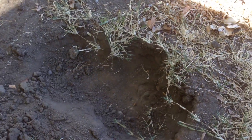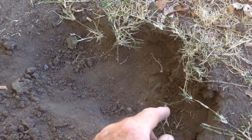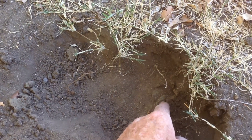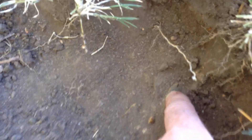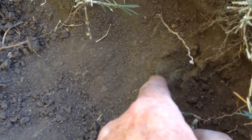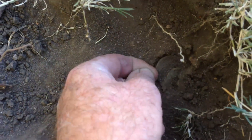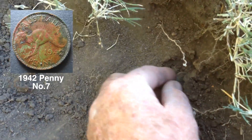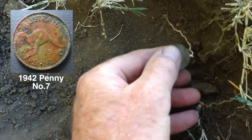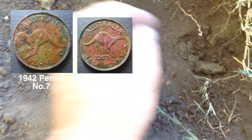I don't have very much battery left, but I've just found the culprit for those signals. I'll put the camera down in the hole — you can see there's not one but two. There's the first one and the second one, so I'm just gonna grab these ones — it's a penny and a half penny. Awesome.